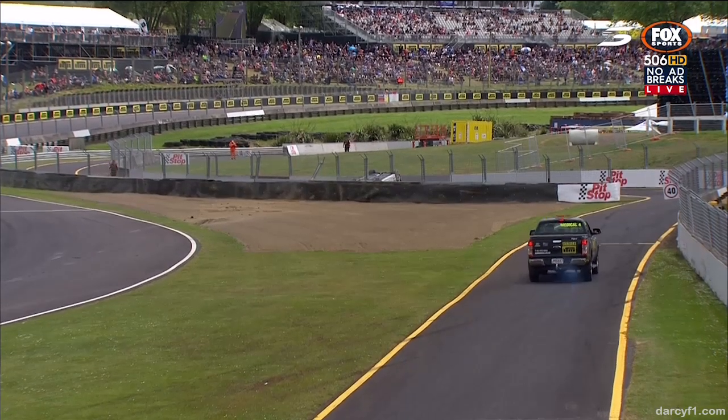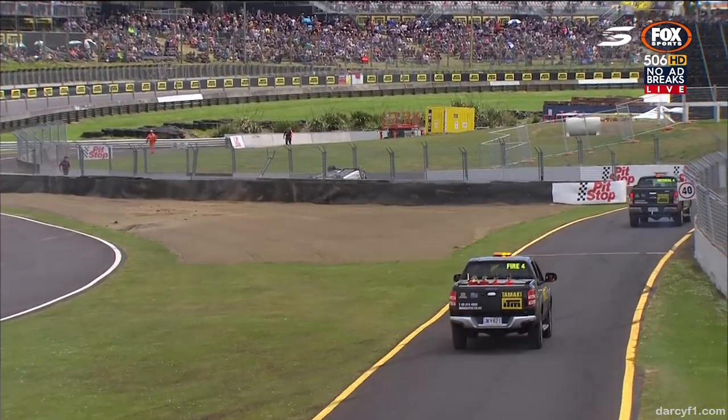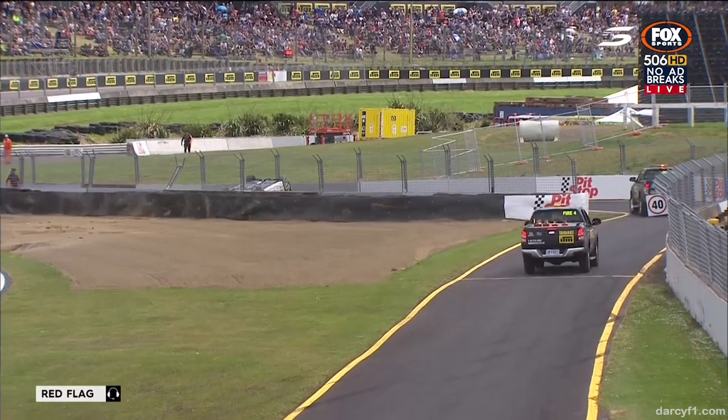Oh my goodness. He's got the tyre wall and catapulted over it. Or maybe it's gone in earlier in the sand and then started rolling over.